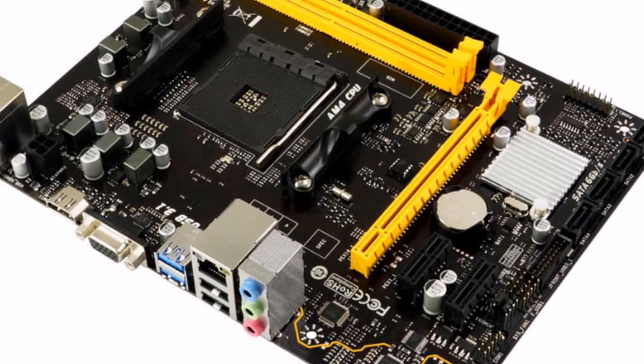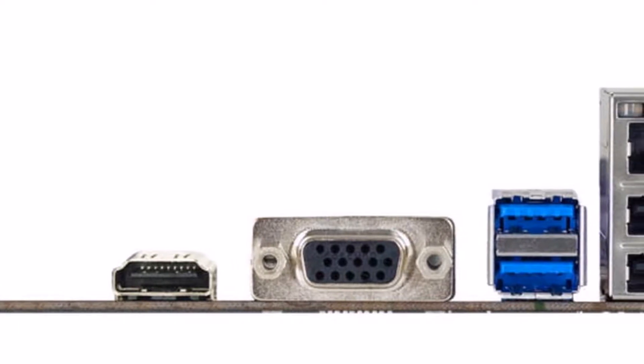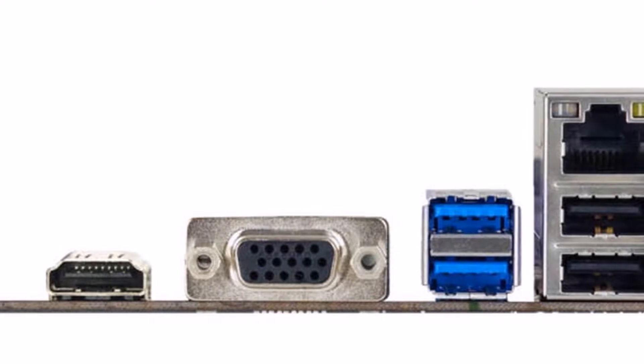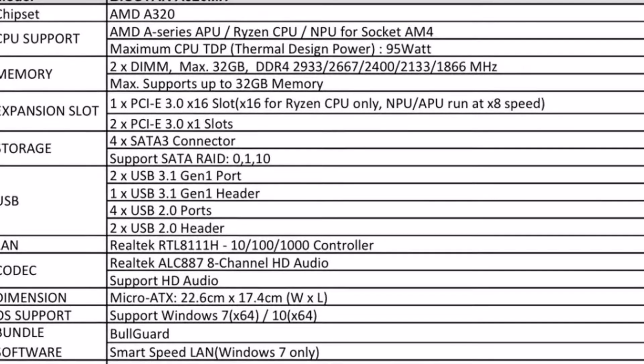USB 3.1 Gen 1: experience up to 5 Gbps data transfers. Built to connect easily with next generation components and peripherals, it transfers data 10x faster and is backward compatible with previous USB 2.0 components.